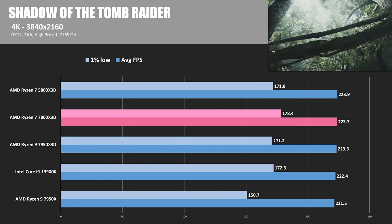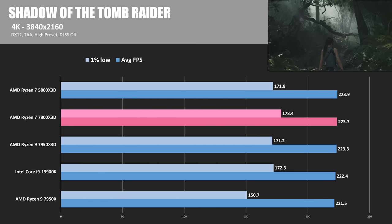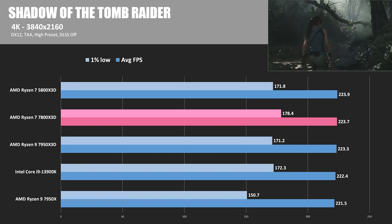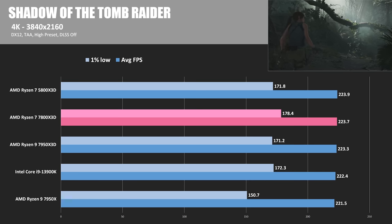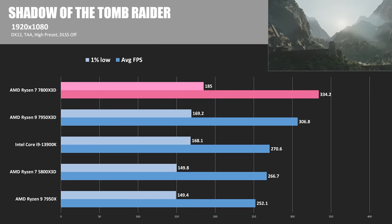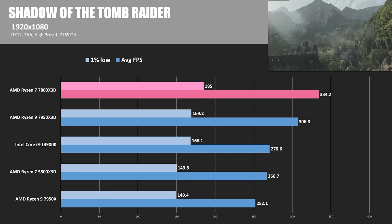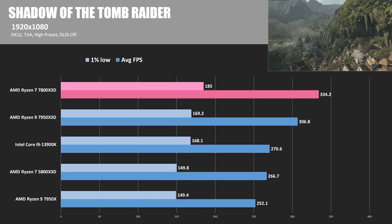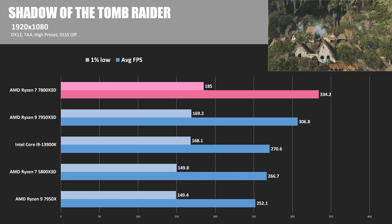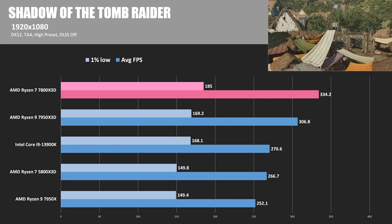Single-thread Cinebench scores don't always translate into peak gaming performance, as we can see with Shadow of the Tomb Raider at 4K (3840x2160), where all CPUs are within two or three frames of each other — the 7800X3D just narrowly edging out the competition. I've run all gaming benchmarks at both 1080p and 4K. At 1080p the results are more CPU-bound, showing more variance, and here the 7800X3D has excellent performance at 334.2 average FPS — pretty decently beyond the rest of the pack, with the closest competitor being the 7950X3D at 306.8 FPS. That improved performance is also reflected in the 1% lows.